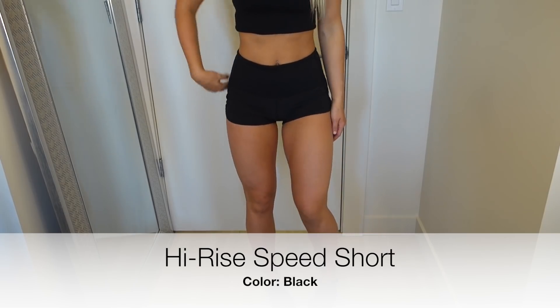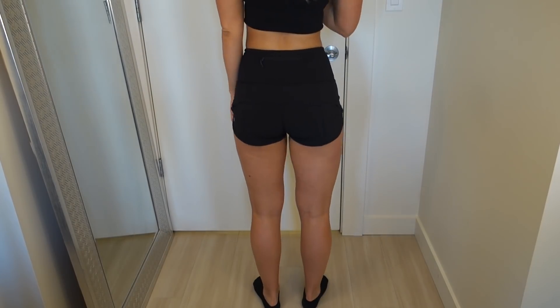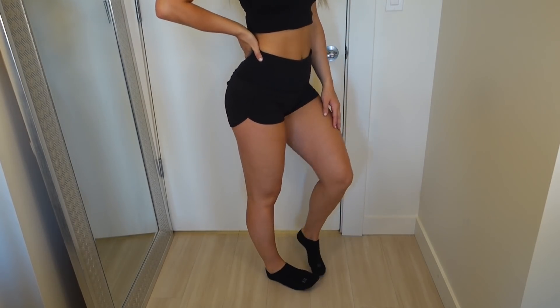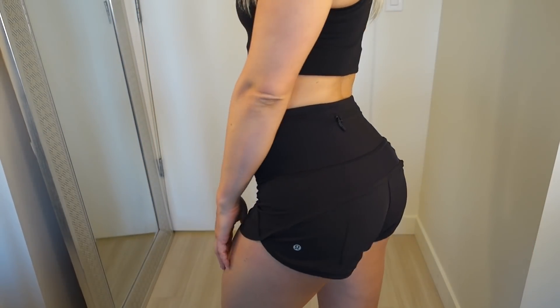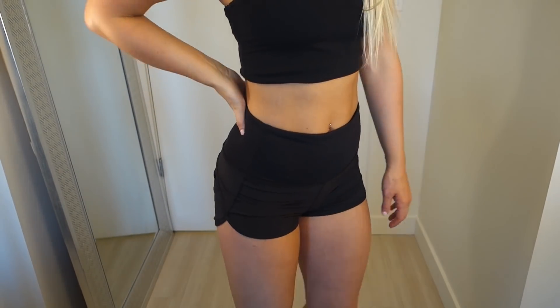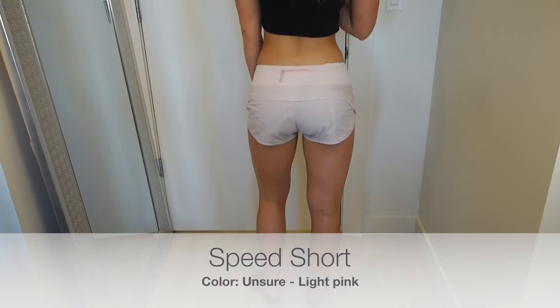Moving on to shorts — these are the High Rise Speed Shorts, probably my favorite Lululemon shorts that I have. I have the low-rise speed shorts as well, which you'll see, but I just never reach for them anymore because I have the high-rise one. They do have built-in underwear, which is not incredibly necessary for me since I'm not much of a runner, but they are one of my favorites.